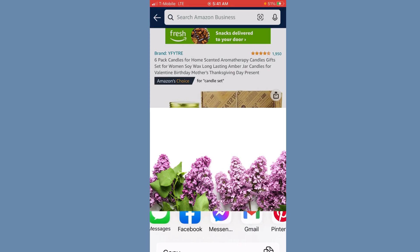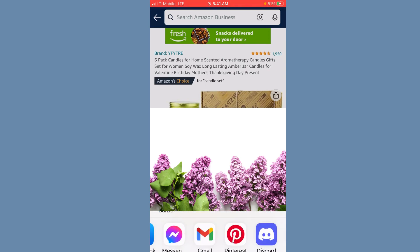Then you're going to scroll over and choose Pinterest. Make sure you have the Pinterest app and an account on your phone.